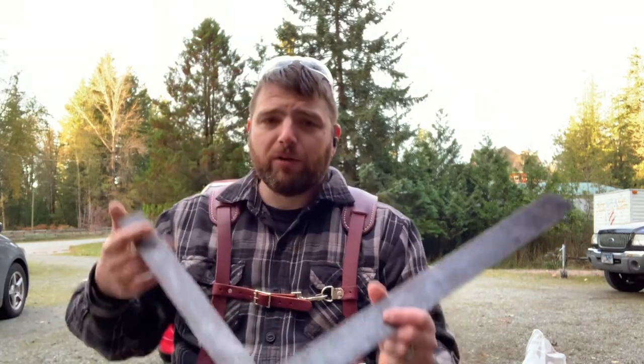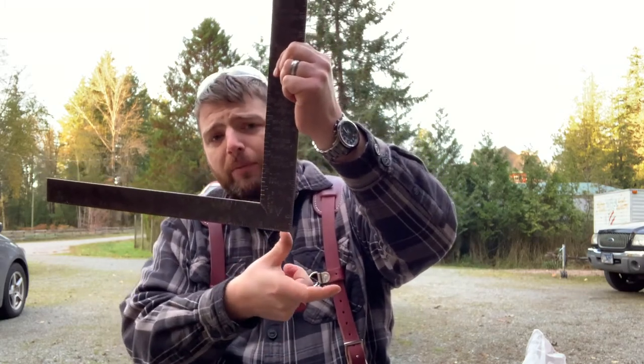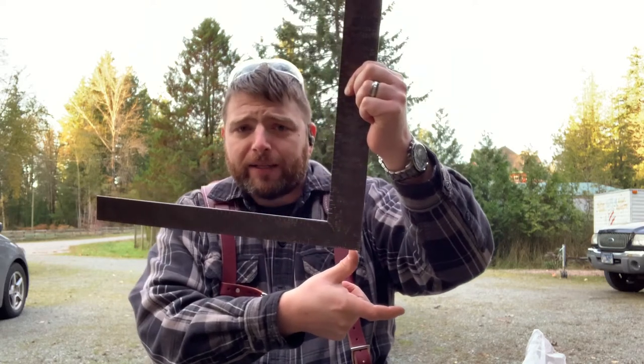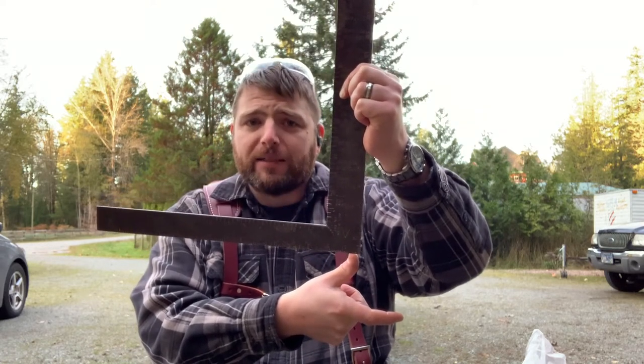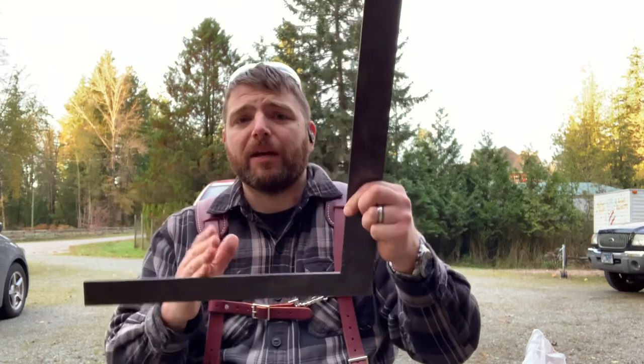Perhaps the other area that can really kill a set of stairs quickly is if too much material is cut away in the throat of the step. When you have your stringer cut, there's a code minimum for how much material has to be left — here it's about three and a half inches. I suspect that's a pretty standard measurement, but let me know in the comments if it's different for where you live. This is a real big concern if you are cutting your stringers out of 2x10s, because it can be really hard to get your minimum throat in there as well as having enough tread depth.